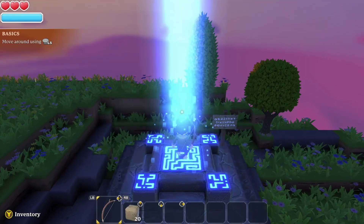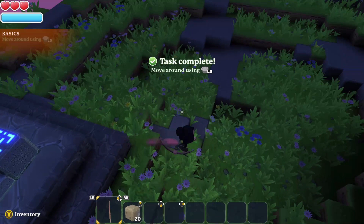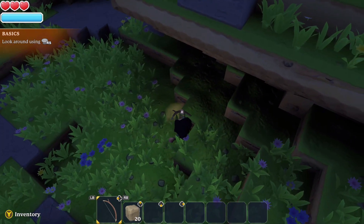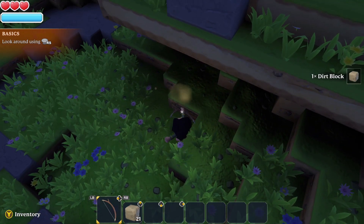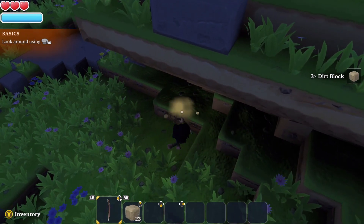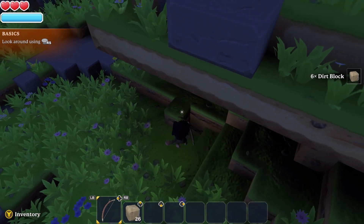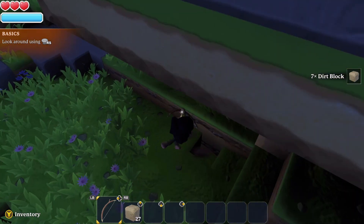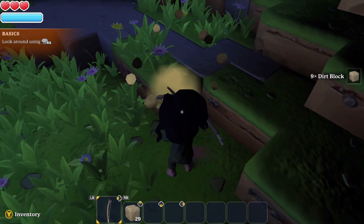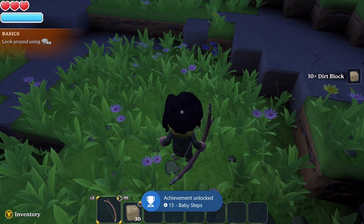We're on level 1, and the first thing we need to do is mine 10 blocks. I've got the little archer here so she's actually shooting a bow and arrow. Each time you destroy one of these little dirt blocks, you're able to pick it up — very similar to how they do it in Minecraft. We just need to collect 10 of these, so just start mashing your right trigger and destroy some of these blocks. I'm at 7 now, and as soon as we get to 10 we'll get that first achievement out of 3.